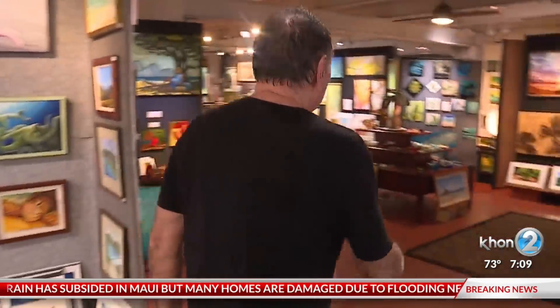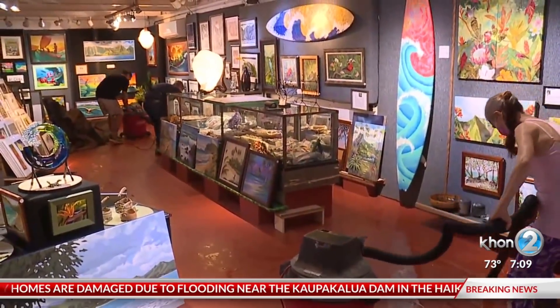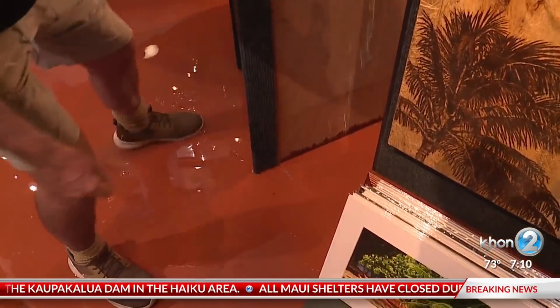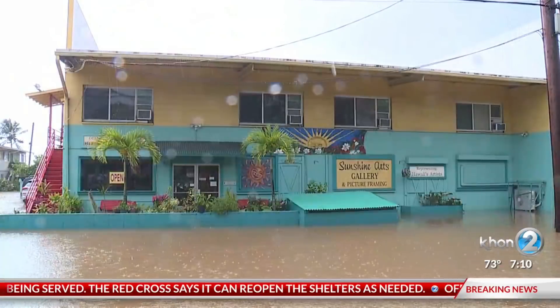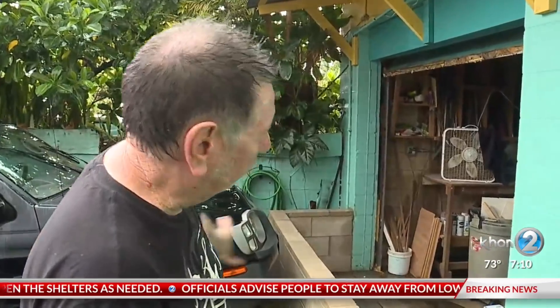Sunshine Arts Gallery owner Jim Franklin has been here since 97. This is one of the big ones. That's the high water mark — the high water mark from last year. So we were a foot deep inside. Over the years, he's built a wall in front of the shop and added door dams to keep the flood water at bay.